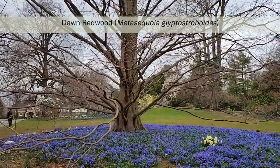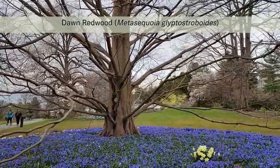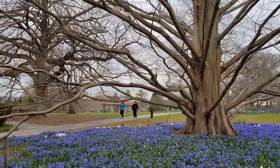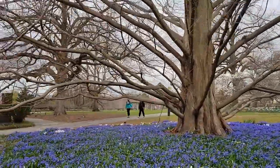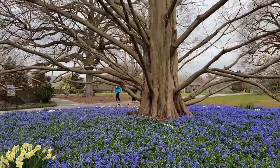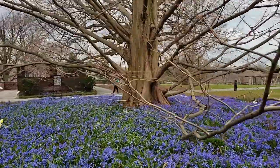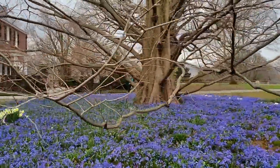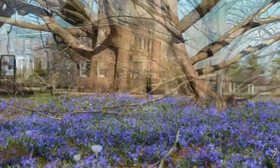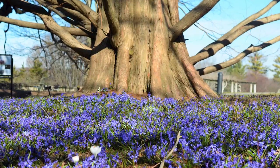This dawn redwood, scientific name Metasequoia glyptostroboides, is a tall stately tree that welcomes visitors as they first arrive at Wave Hill's Glendore Art Gallery. Although it is a conifer, the dawn redwood is deciduous, meaning that its soft green needles change to a coppery brown color in autumn and eventually fall to the ground. This tree's reddish bark and angular branches make it striking in wintertime, and the architecture of the tree is complemented in the spring by a succession of bright blue spring bulbs and daffodils planted underneath.